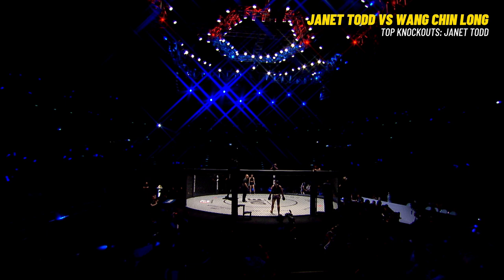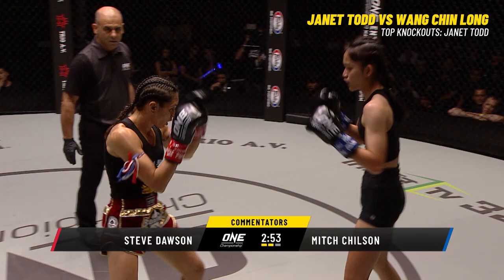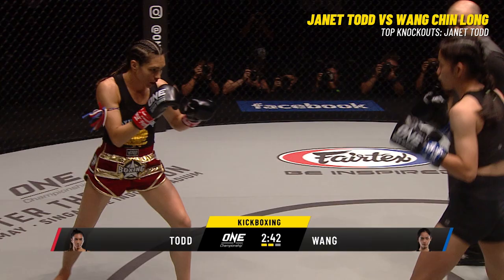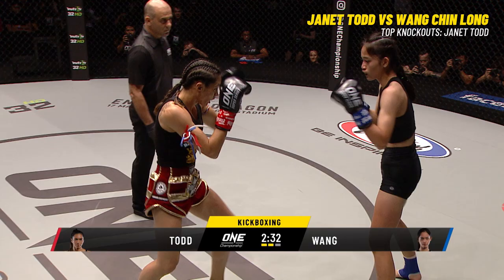Wang did have some success with her straight right hand, and she was able to land some push kicks, but she's standing right in the range of Todd. She's got to circle out or at least start moving her head a little bit. There's a good shot of a clear face — no marks, no damage whatsoever. She's starting to move around now. Janet Todd means business, but even though she's landed some good solid punches, there's no sign that Wang is backing off or hurt in any significant way.